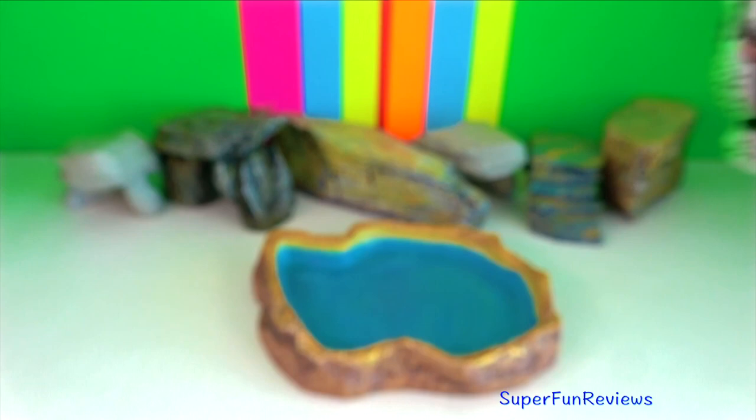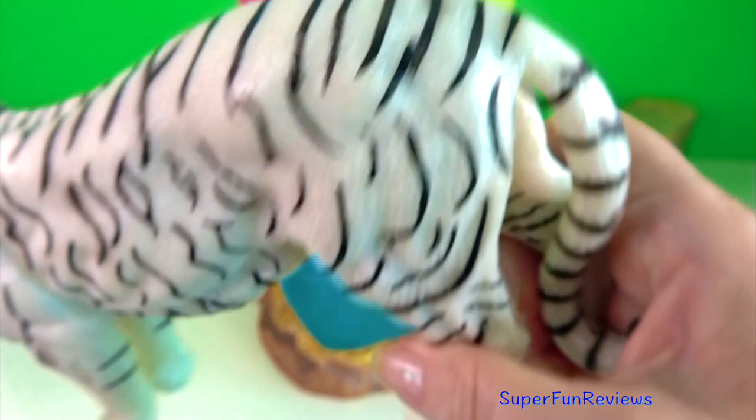Bengal tiger. The claws of the tiger are up to ten centimeters or four inches in length and are used to grasp and hold on to prey.